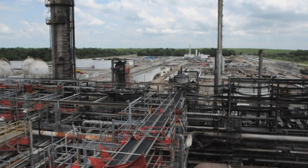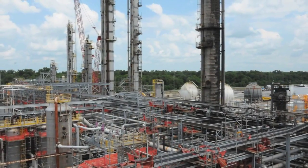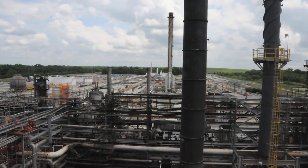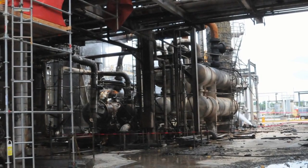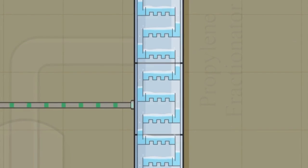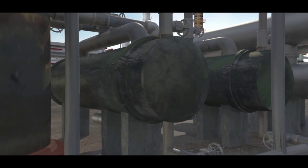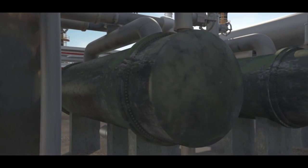The Williams-Geismar Olefins plant is located in Geismar, Louisiana. The plant produces ethylene and propylene — chemicals used in the petrochemical industry to make a variety of products including plastics and antifreeze. Within the Williams process is a distillation column called the propylene fractionator. It separates a mixture of propane and propylene. Heat exchangers called reboilers supply heat to the fractionator to boil the propane and propylene mixture, which is essential to the separation process.